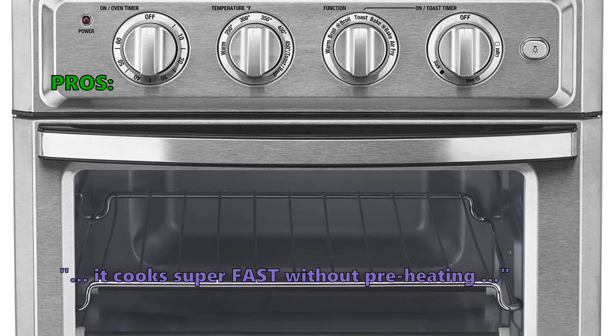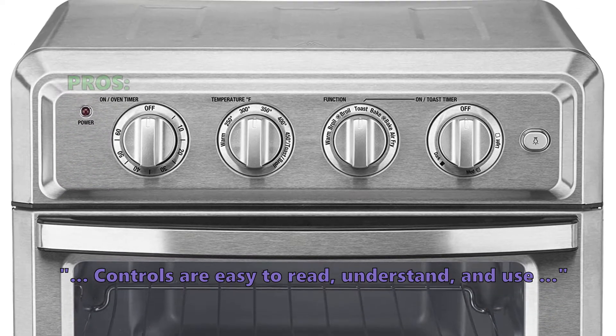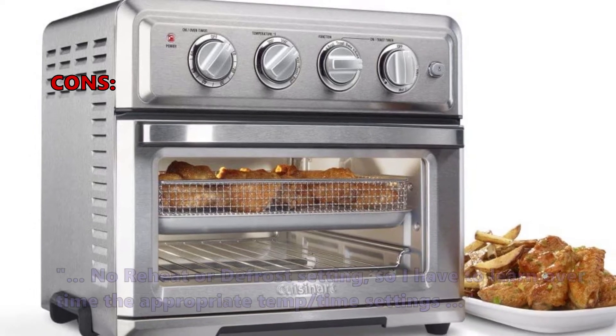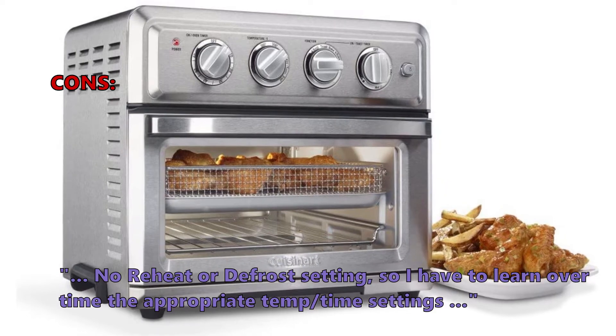If you are looking for a stylish design with a big inside volume for a large family, this is a great option. Customers love the TOA60 because it cooks super fast without preheating and the controls are easy to read, understand, and use. Some did not like that there is no reheat or defrost setting, so they have to learn the appropriate temperature and time settings over time.